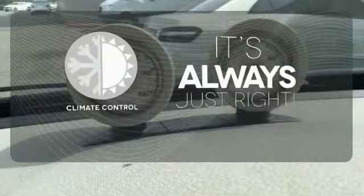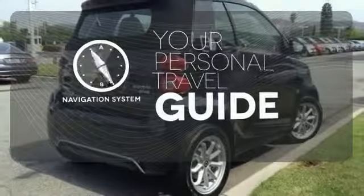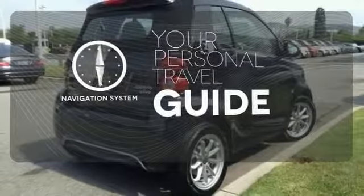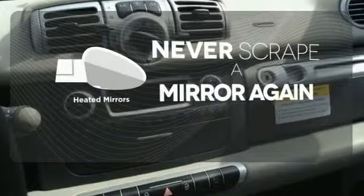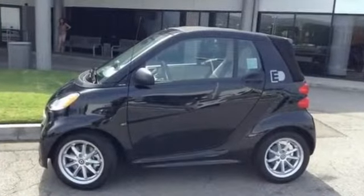Set it and forget it with the Climate Control. It comes with a navigation system to easily guide you to your destination. Heated mirrors mean never worrying about ice obstructing your view. Driving made intelligent in this Smart 4.2 Electric.